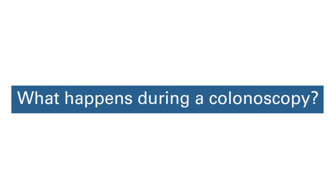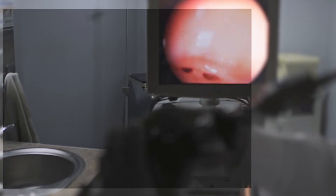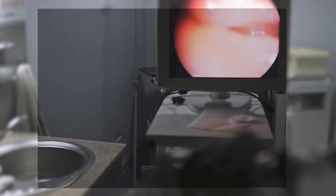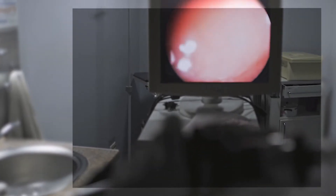A provider performs a colonoscopy with a thin flexible tube with a light and a lens that's inserted into the rectum and advanced through the colon to look for these colon polyps or growths. As we see a small growth, most of the time we're able to remove it right then and there. It is the one examination for colorectal cancer screening where we actually have the ability to prevent colon cancer from occurring.